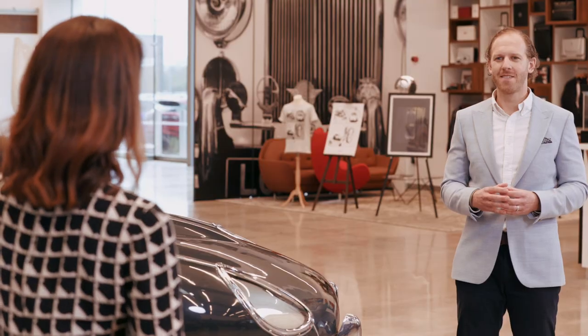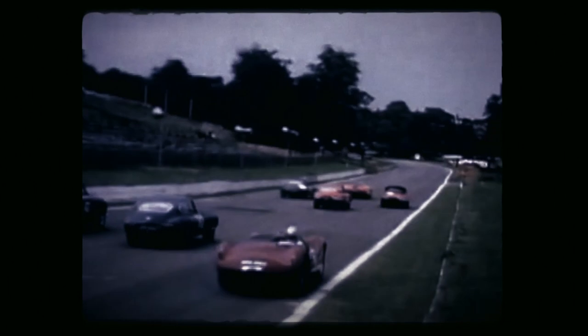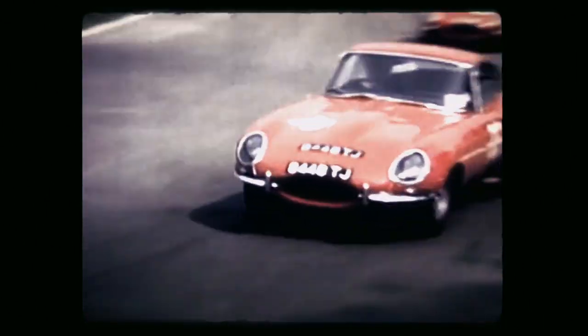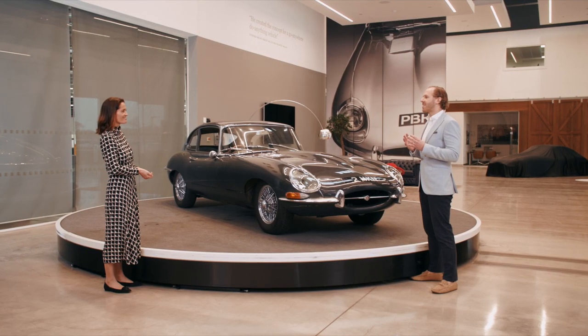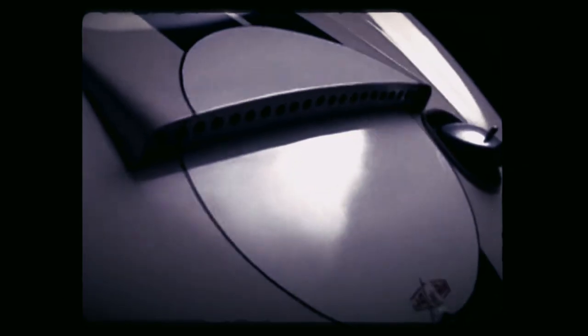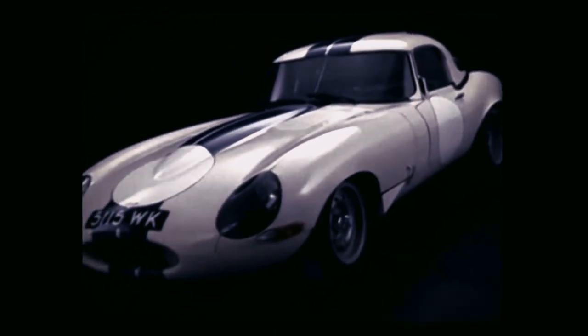The E-Type was also phenomenally successful on the racetrack, right from the very start. It was only a month after its launch that the E-Type won its first race at Oulton Park in Cheshire, driven by a young Graham Hill. The car wasn't designed specifically to race, but it was fast, well-balanced, and had disc brakes and independent rear suspension. As well as UK production car racing, Jaguar used the E-Type in endurance competitions including Le Mans, Sebring and the Nürburgring. This led to the creation of the lightweight E-Type — only 12 of these lightweights were ever built in the early 60s, out of a planned run of 18 cars.